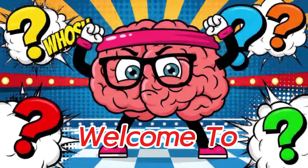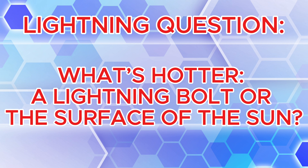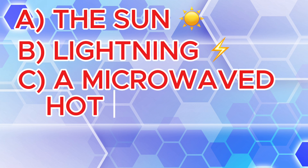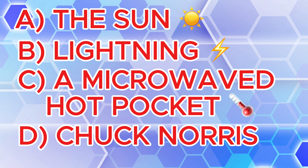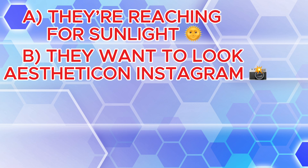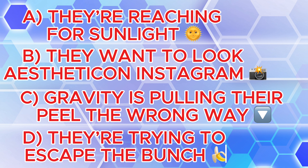Time to stretch that brain of yours! Question one — lightning: what's hotter, a lightning bolt or the surface of the sun? A: the sun. B: lightning. C: a microwaved hot pocket. D: Chuck Norris. Question two — bananas: why do bananas grow curved? A: they're reaching for sunlight. B: they want to look aesthetic on Instagram. C: gravity is pulling their peel the wrong way. D: they're trying to escape the bunch. Answers coming up right after the next segment, so stay tuned.